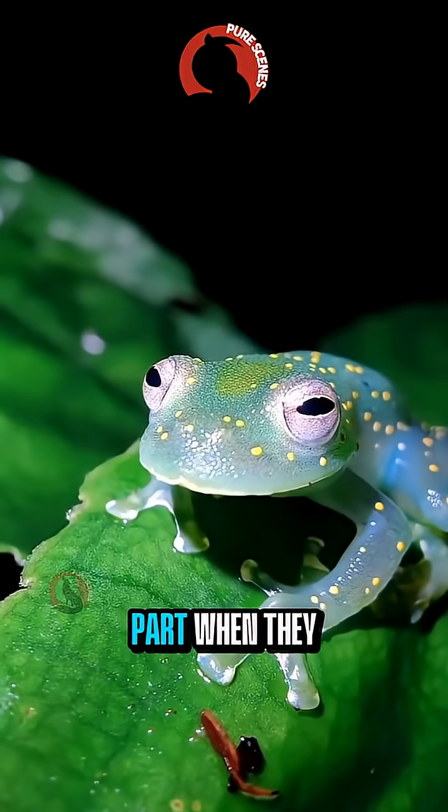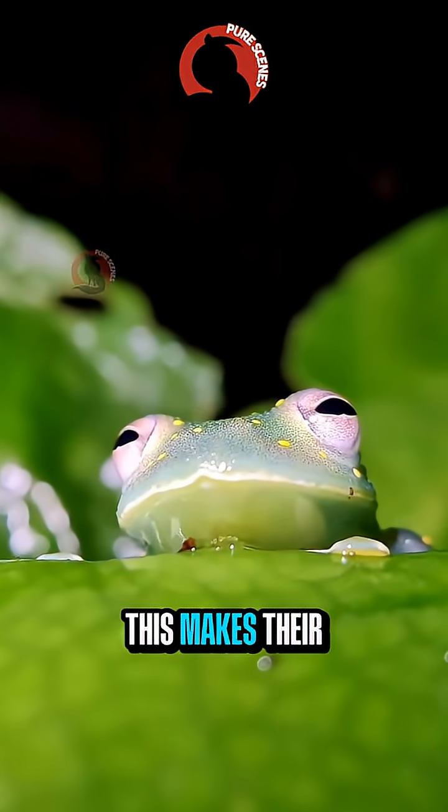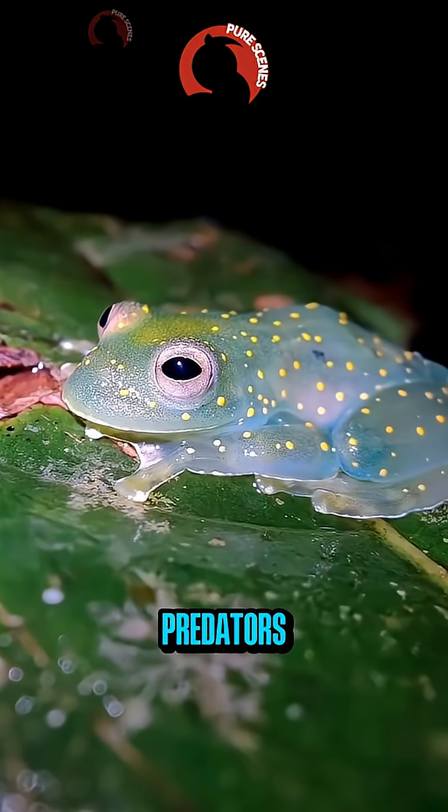But here's the shocking part. When they sleep, they pull almost all their red blood cells into their liver. This makes their bodies appear nearly invisible, helping them avoid predators.